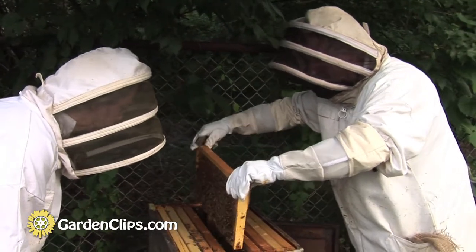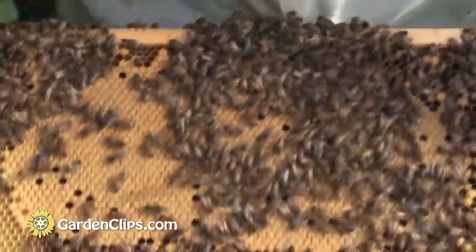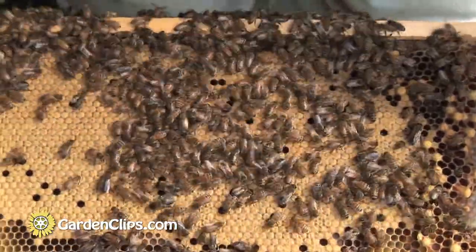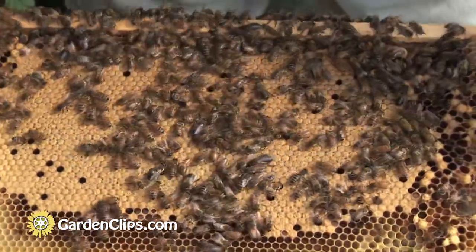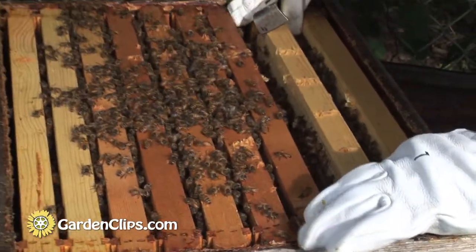We're just kind of giving it a quick look over. This is really a solid brood over here — look at that. And there's definitely fresh eggs, so she's in here, which is good. That's the other thing that you need to make sure you go into the winter with: a hive that actually has a queen. So that's a good sign that we've got a good queen in there, as long as she's laying eggs.